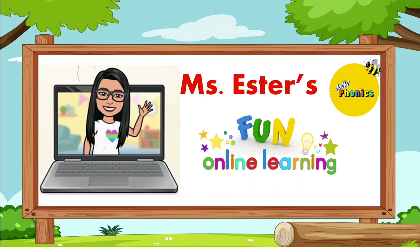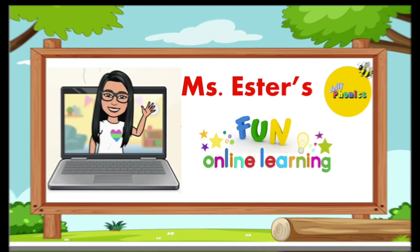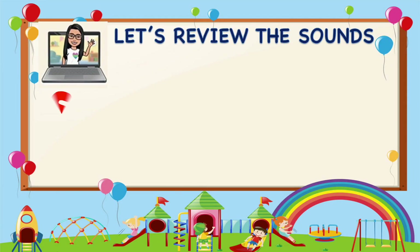Hello friends! Welcome to Ms. Esther's Fun Online Learning. Before we go on to our new lesson, let's have a quick review of our past lesson.